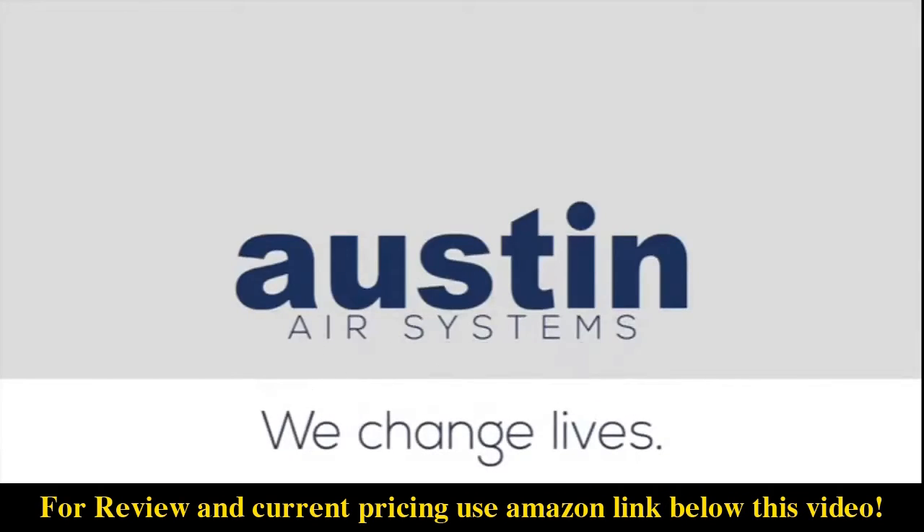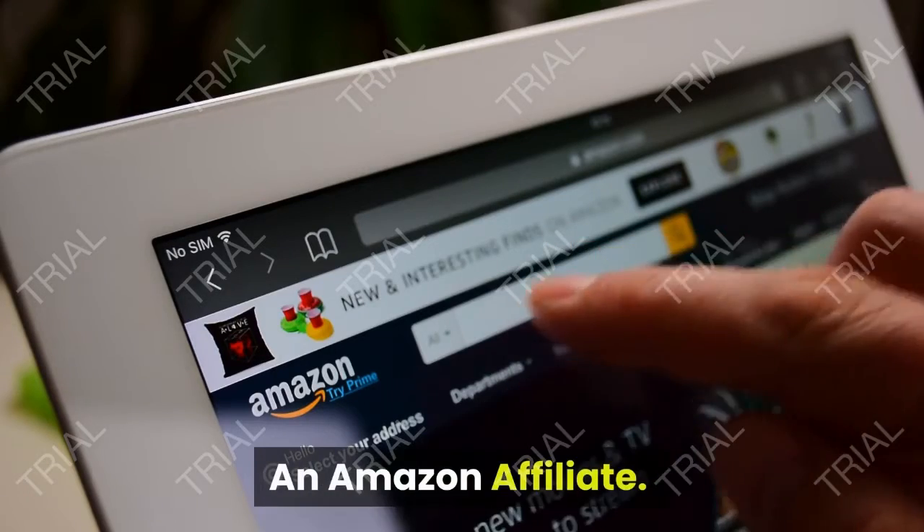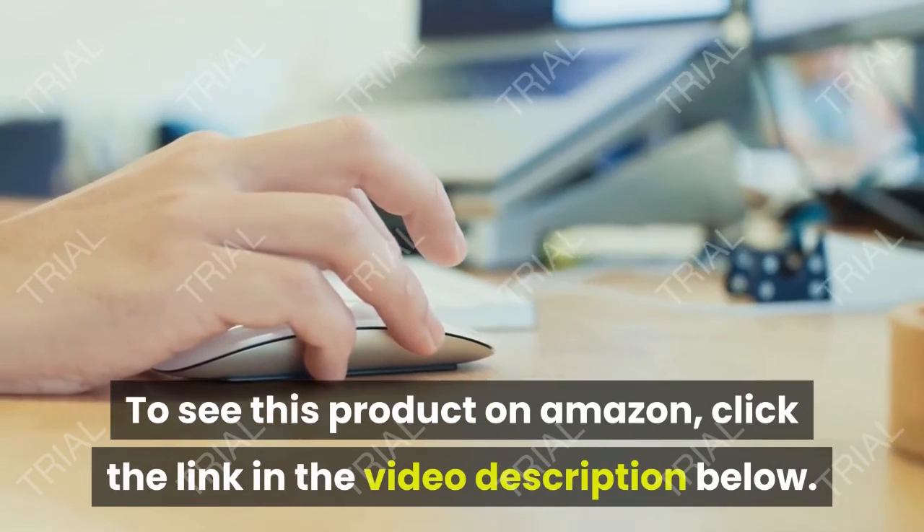Learn more or shop at austinair.com. Video Shopping Network, an Amazon Affiliate — to see this product on Amazon, click the link in the video description below.